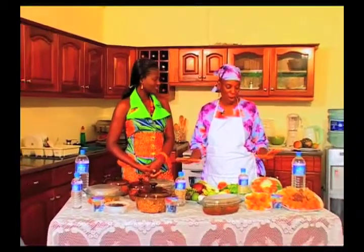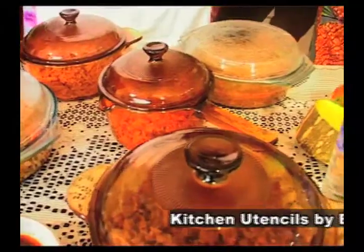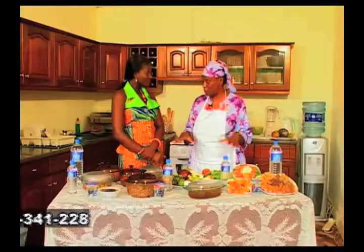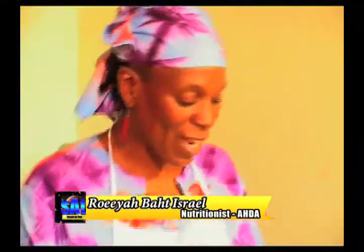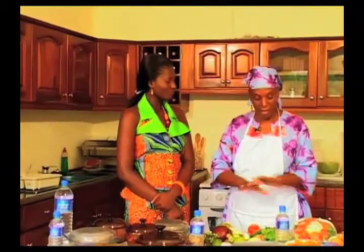Thank you so much for having me once again. Today what we have here are foods that can be eaten for either lunch or dinner, and they're all plant-based foods. They do not have any animal products whatsoever — no meats, no chicken, no fish, no dairy products. We've taken local foods that can be found right here in Ghana at the market and prepared them into local dishes that everyone is familiar with. Basically everything you see here is food that people eat every single day.